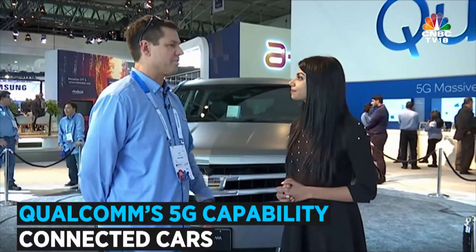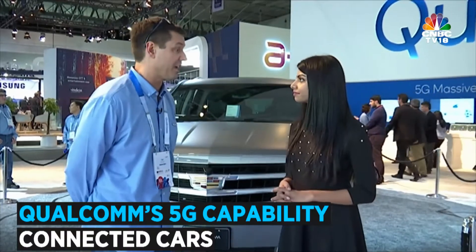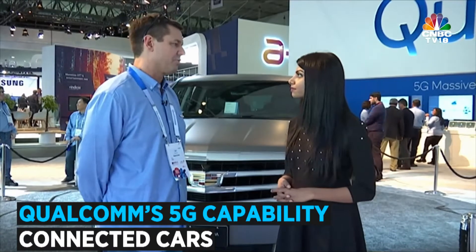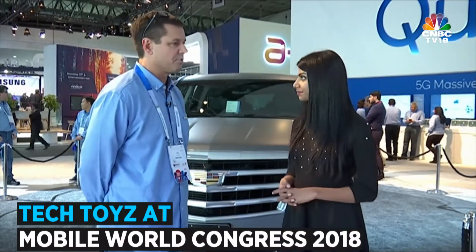This is our version of an infotainment system and a wireless connection into the car. We have our 828 chipset which is running an infotainment-based system. We also have two 5G reference boards which are doing connectivity in and out of the car to the world and also to infrastructure elements.